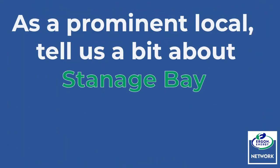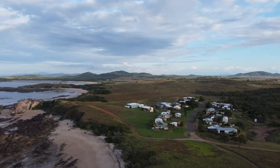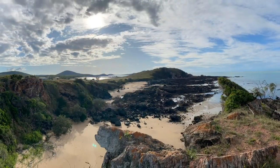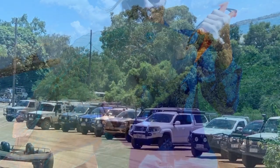So Marie is a prominent local. Tell us a little bit about Stanich Bay. This is a small close-knit community here with about 45 permanent people. Your peak times of Easter and Christmas, you could probably have even up to a thousand local people in their houses, plus visitors and family.